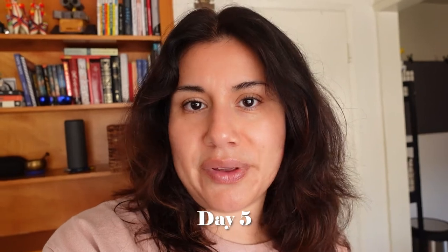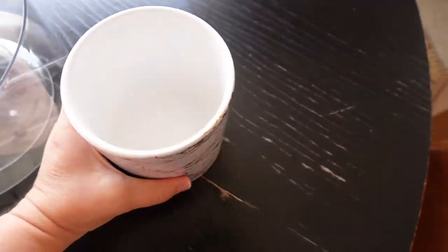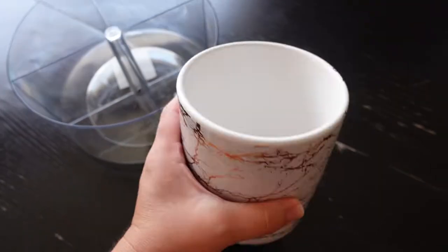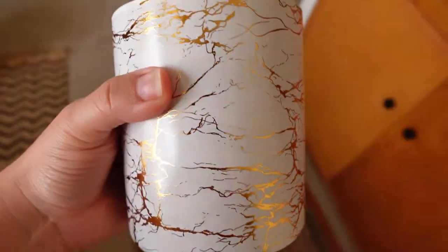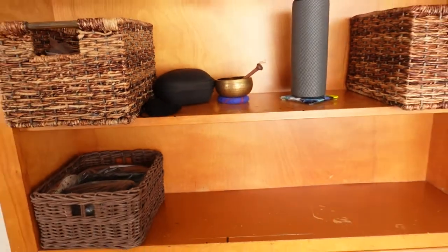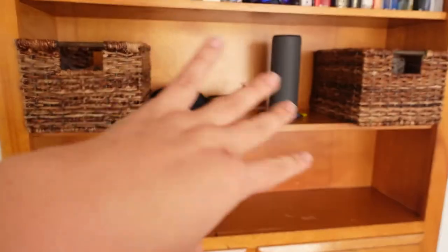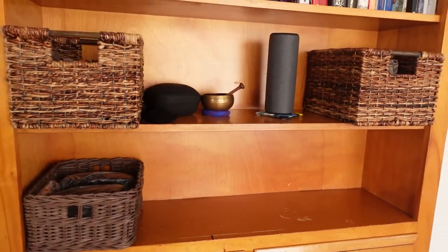Isn't it funny how you go to Target for just one thing and end up buying something else? I was trying to be so good but then I saw these two things. I found this little vase for three bucks — I thought it would be good for my videos with a plant. This area is never that empty; I usually take the baskets out and decorate with certain things when I do my sit-down videos.